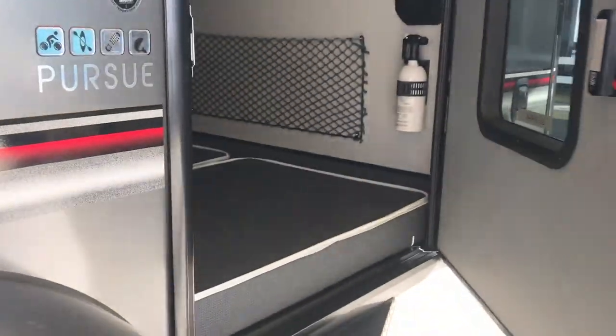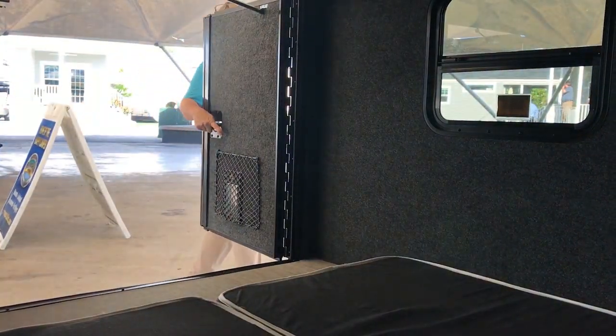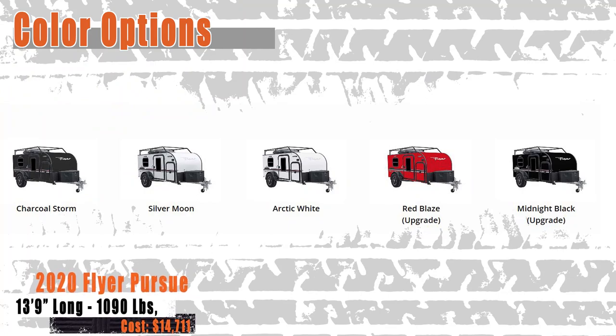The Pursue has a large 32-inch side-entry door and massive double-rear doors that open up the entire width of the unit. The Pursue comes in several attractive color options.